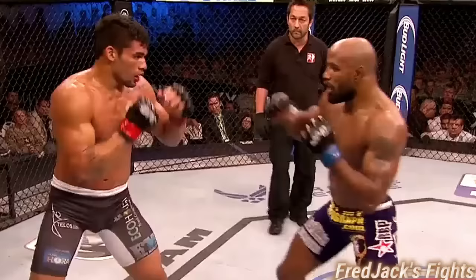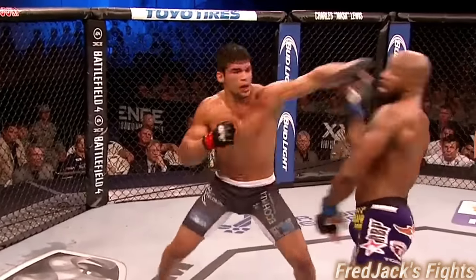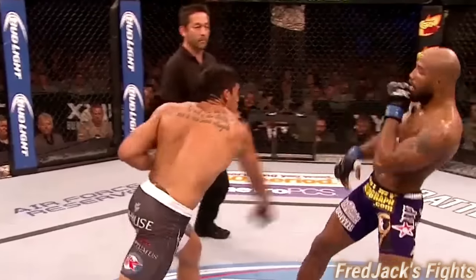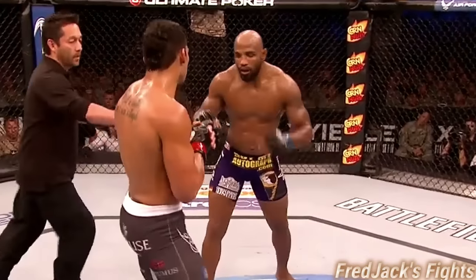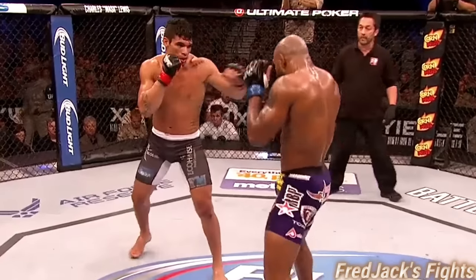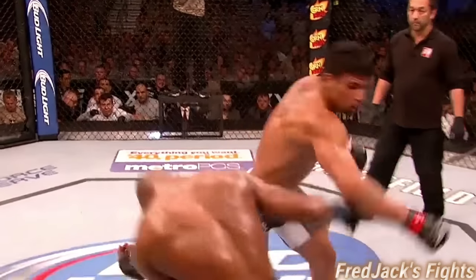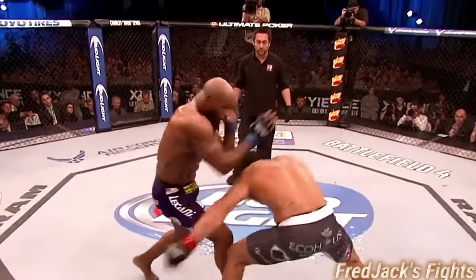He's finding a hole — fakes the shot, oh right hand by Marks tags him! Man, they sure turned up the pace late. The best punch so far by Marks. The final round.